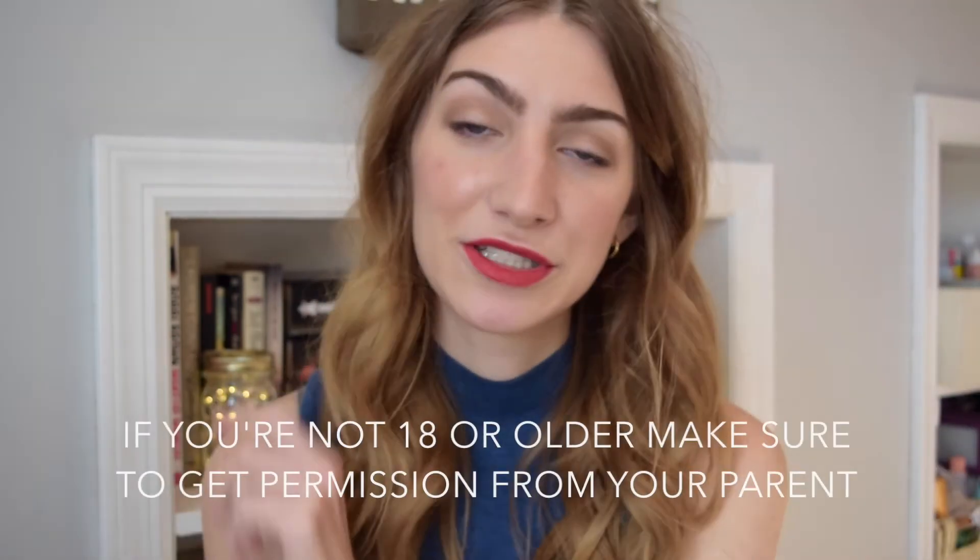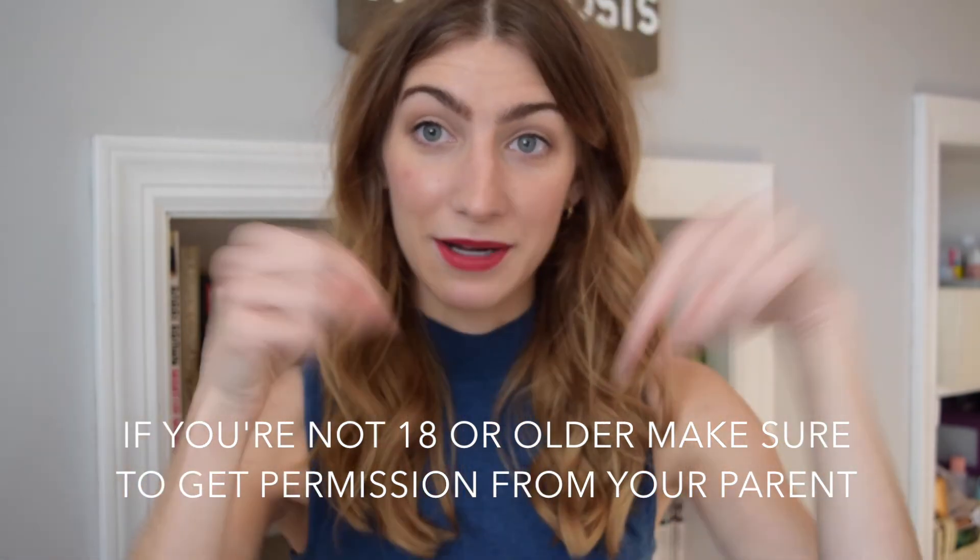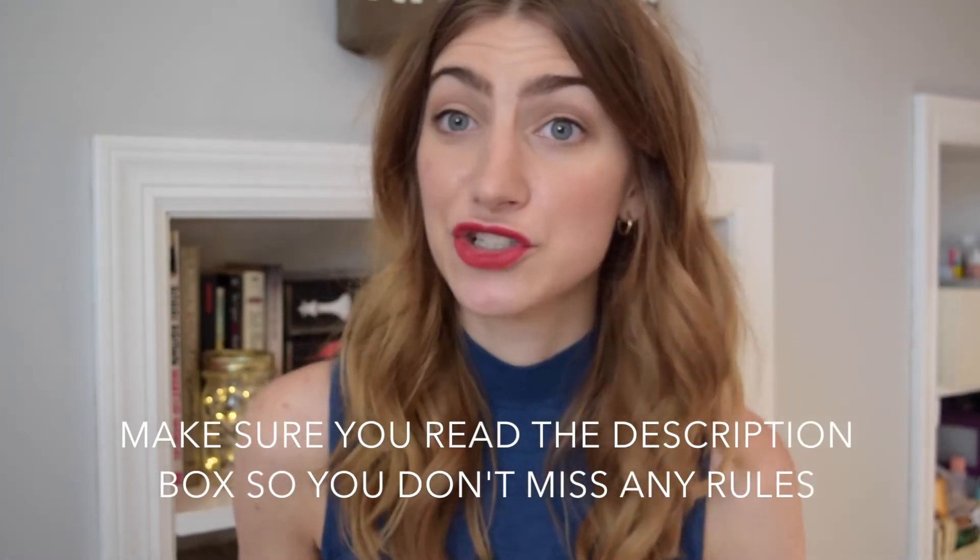Thank you to Perfectly Posh for giving me extra things to throw in. I'd really recommend checking them out — I find it hard to believe you'd go on the site and not want something, because the packaging is cute, everything is great, and the fact that they're cruelty-free is just an extra plus. To enter the giveaway you have to be subscribed to my channel and following me on Twitter. An extra entry will be on Instagram if you follow me there.